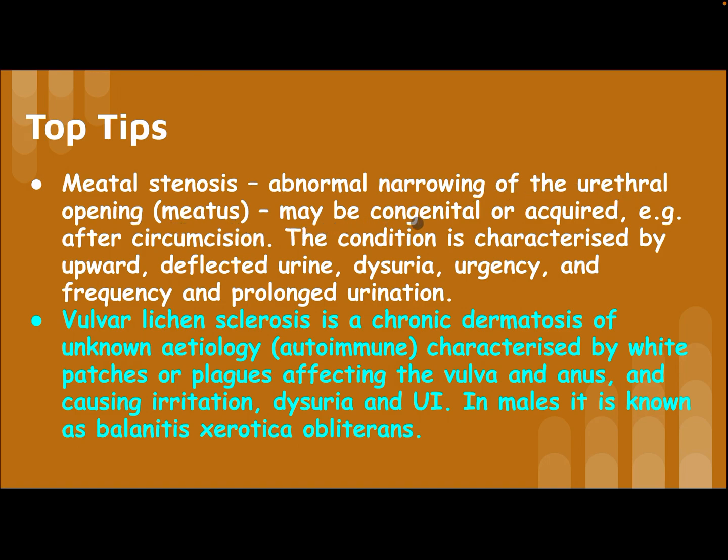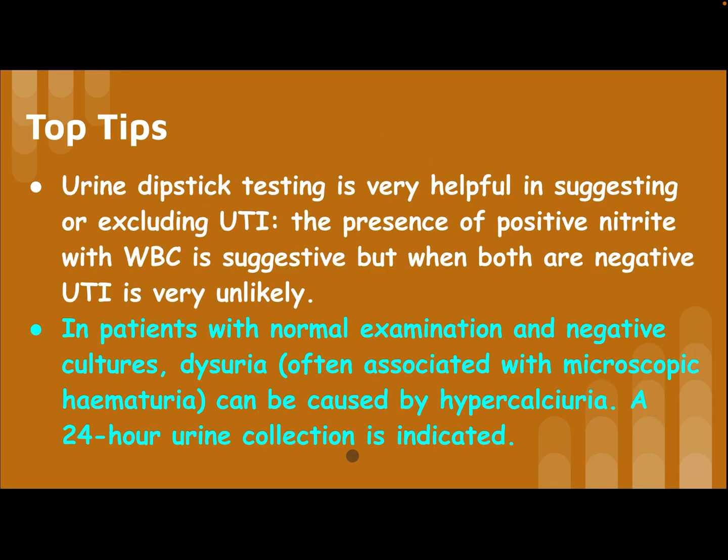Meatal stenosis is an abnormal narrowing of the urethral opening (meatus), which may be congenital or acquired, for example after circumcision. It is characterized by upward-deflected urine stream, dysuria, urgency, frequency, and prolonged urination. Vulvar lichen sclerosis is a chronic dermatosis of unknown etiology, most likely autoimmune, characterized by white patches or plaques affecting the vulva and anus, causing irritation, dysuria, and urinary infection. In males, this condition is known as balanitis xerotica obliterans.